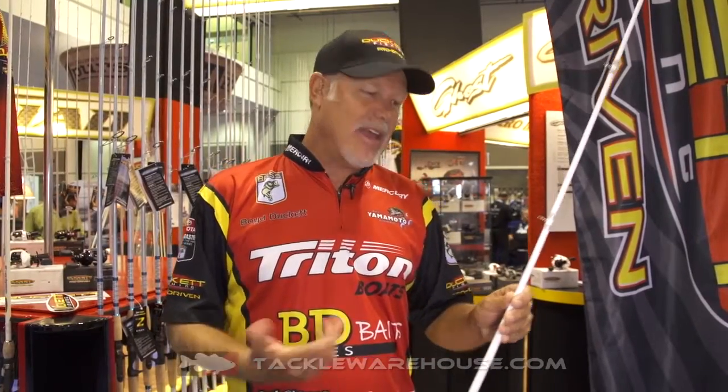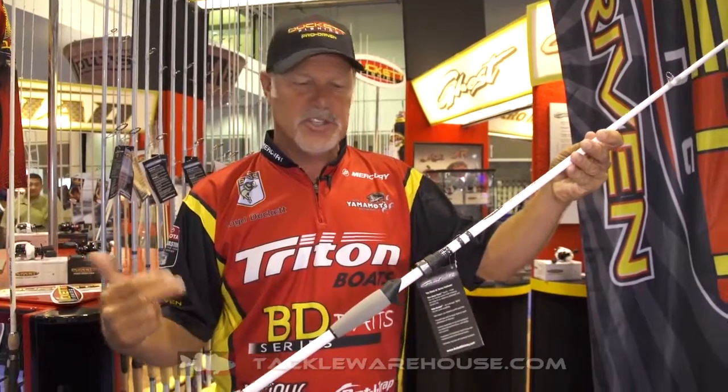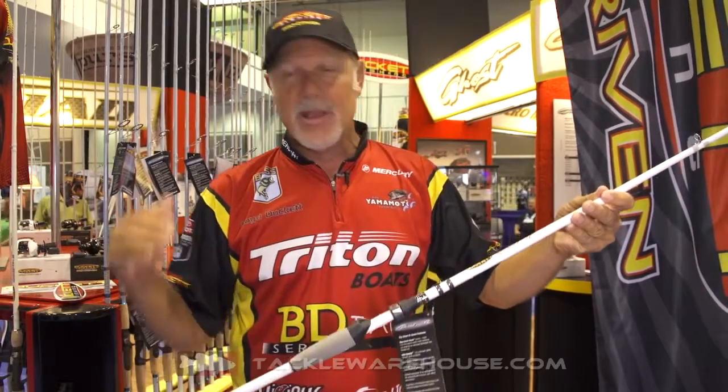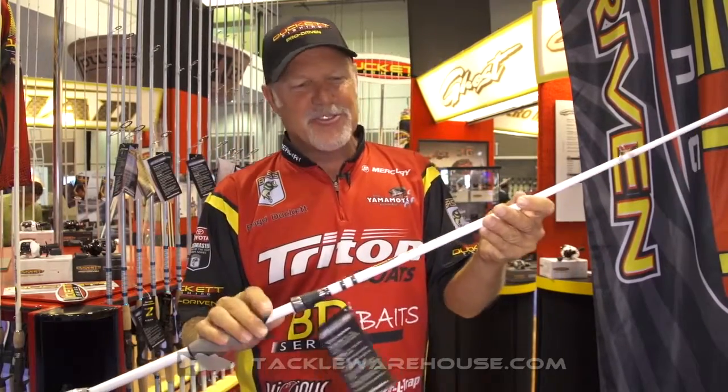Hey guys, Boyd Duckett here at iCast covering some of these new rods that are out at Duckett Fishing. We've always got fun and exciting products. This is the Ghost Rod — it's our number one selling rod. It's the number one selling $99 rod. Been out a couple of years. Super popular. Everybody should know about the Ghost series.